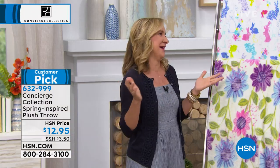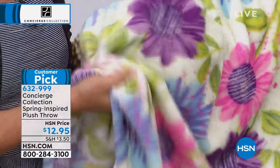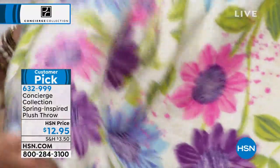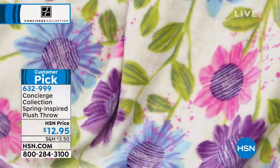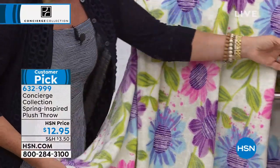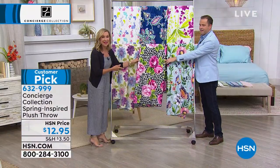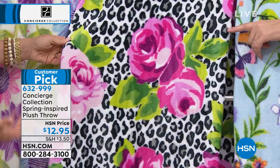We even have bunnies! This is the cutest thing we've ever done with our micro plush throw. This is 50 by 60 inches — beautiful, lightweight, super soft, great to use right now, great giftable. This is your daisy: multicolored daisies. How cute — the colors in this are just so vibrant. Then we have the leopard, which is always the bestseller from the last presentation. It's like a spring leopard.